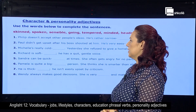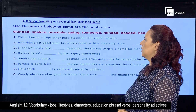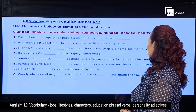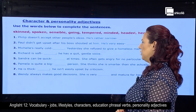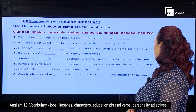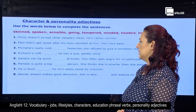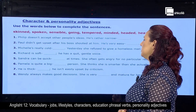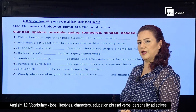Richard is soft. He has a quick, gentle voice. Sandra can be quick at times. She often gets angry for no particular reason. Pamela is quite a big person. She thinks she's smarter than she actually is. He's thick. He isn't easily upset by criticism. Wendy always makes good decisions. She's very sensible and mature for her age.